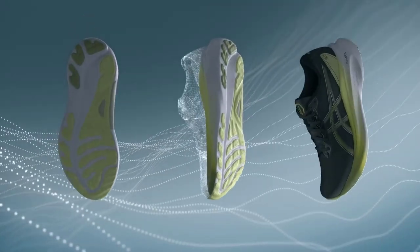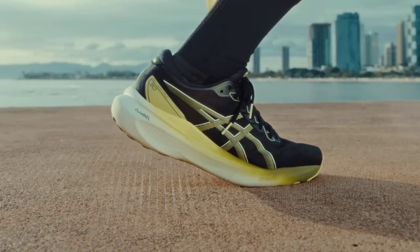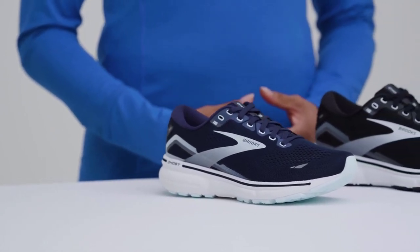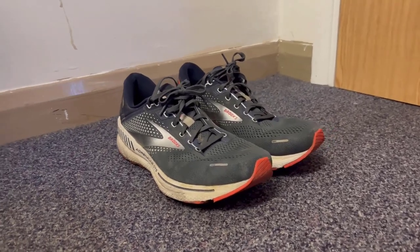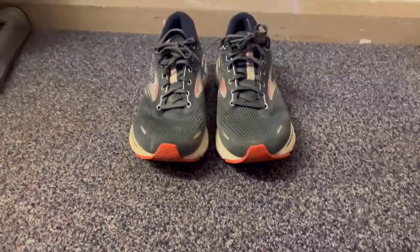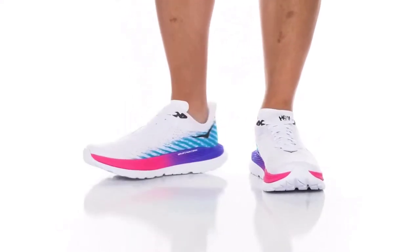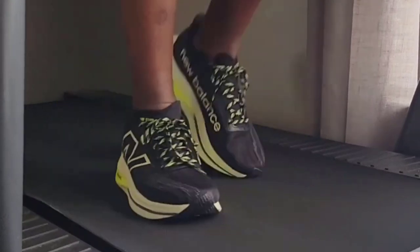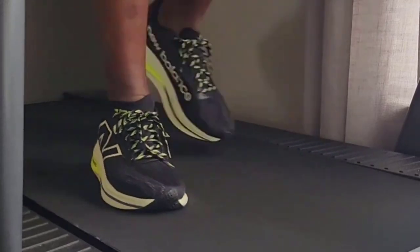Hey there, fellow runners! Welcome back to our channel. Today we're diving into the exciting world of running shoes, specifically the best running shoes of 2024. Whether you're a seasoned marathoner or just lacing up your sneakers for the first time, you're in for a treat. In this video, we'll be your ultimate guide, breaking down the latest innovations, technologies, and top contenders in running footwear. We've rigorously tested these shoes so you don't have to. We'll explore options for various terrains and running styles, from lightweight racers to plush cushioned trainers.